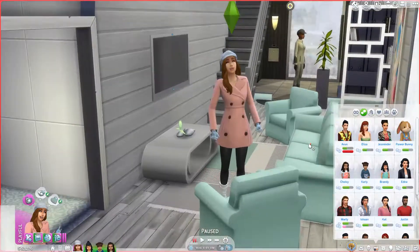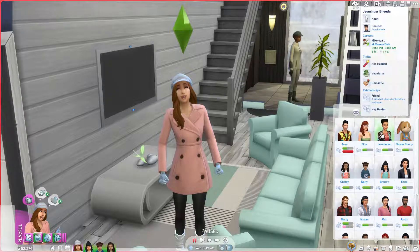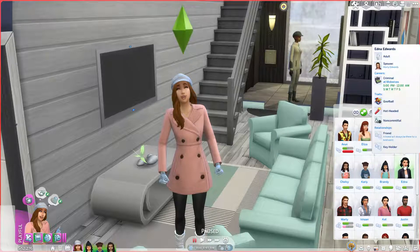These are all of her friends. She's a friend of the world and also exes with someone. She found out he had a family and obviously didn't want to wreck that, so that was the end of that. We're friends with Eliza, Jazzminder, and a girl named Edna.